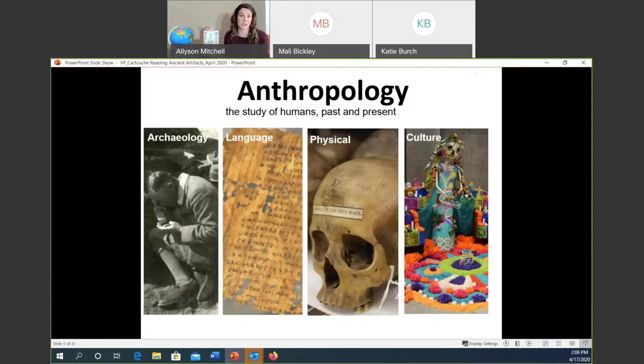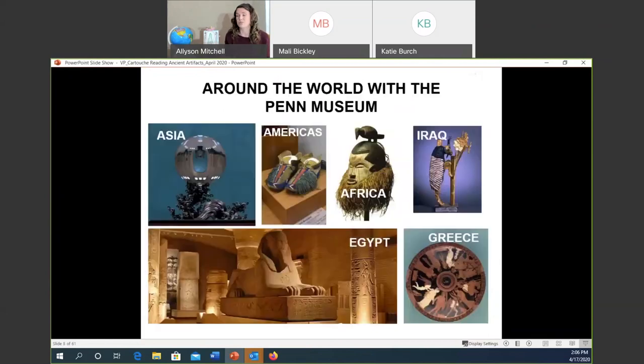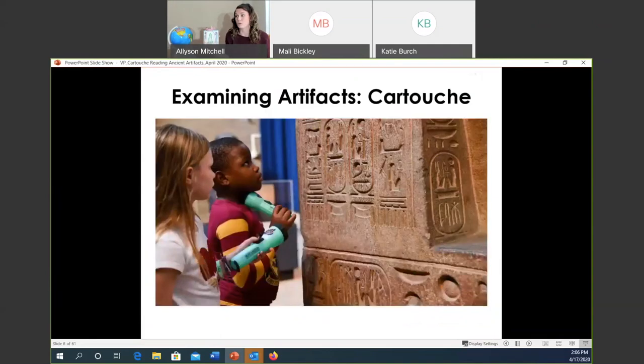Today we're going to practice acting like archaeologists. The main tool we use in archaeology is our eyes, and then we use the background knowledge we gather through school to put together all this information — to help us understand the purpose of objects and how they relate to the bigger understanding of people's lives. We have objects from all over the globe, but we're going to take a really close look at one type of object in our collection that relates to the area of the world we refer to as Egypt, and the name of this object is called a cartouche.